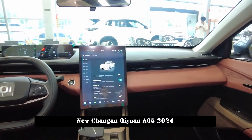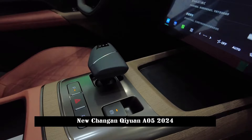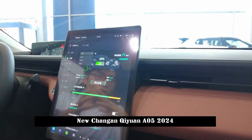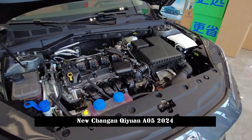The interior design of Qiyuan A05 also follows a simple route. There is no bulky design on the flat center console. It is equipped with a 10.25-inch full LCD instrument panel and a rather eye-catching 13.2-inch vertical scrolling center control screen. The steering wheel adopts a flat design style at the top and bottom, making the sporty atmosphere more obvious. The 13.2-inch vertical floating central control screen has a rich set of built-in functions, including climate control, multimedia operation, and other commonly used functions.